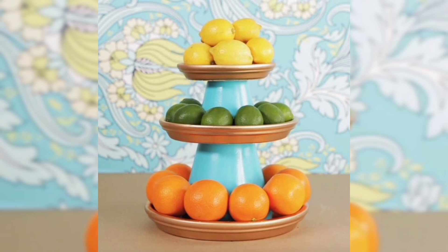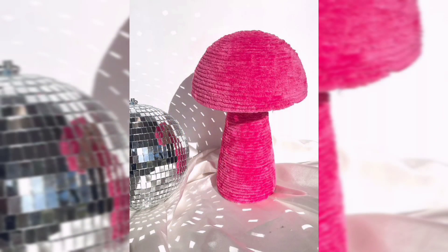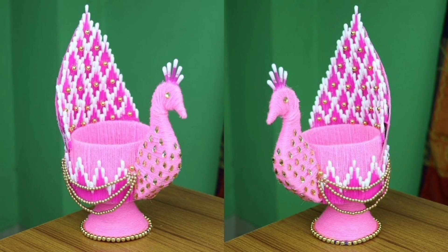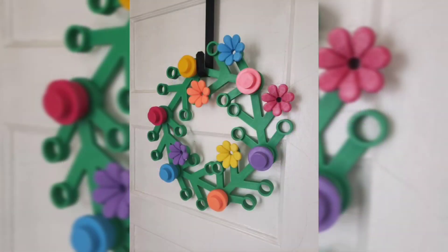Handcrafted items: handmade showpieces have a unique charm and authentic look. Seek out artisans and craftspeople to find one-of-a-kind items. Natural inspired: bring the outdoors in with natural-inspired showpieces — think botanical prints, animal sculptures, and organic shapes.